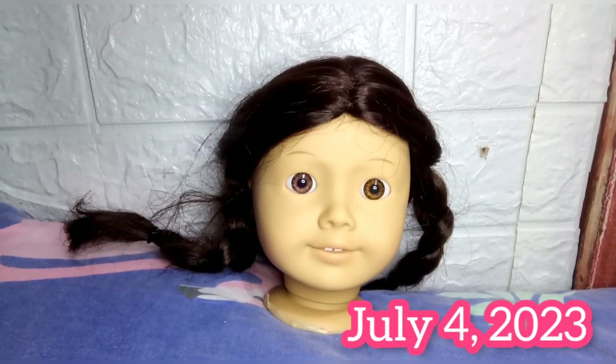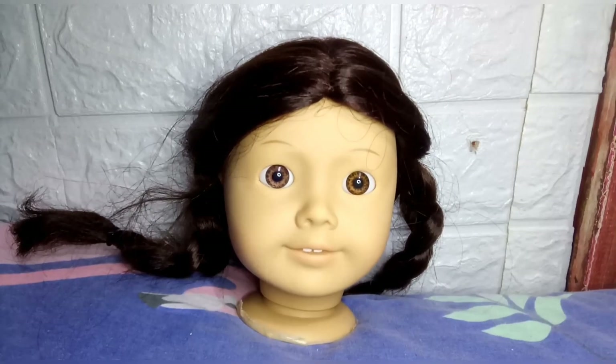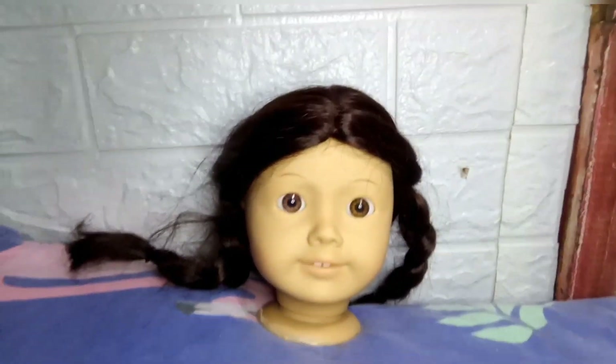Hello, guys! Welcome back to my channel. In this video, I'll be showing you how I created my doll, Gloomy Sunday.